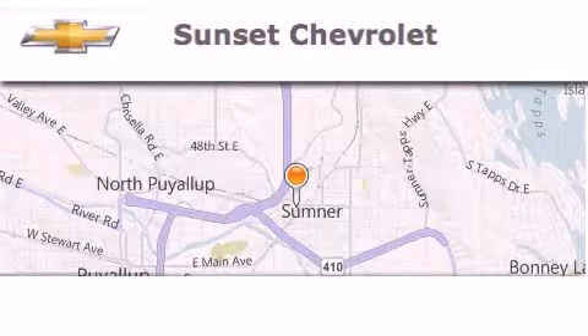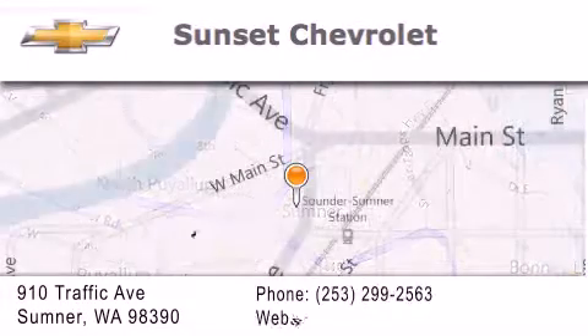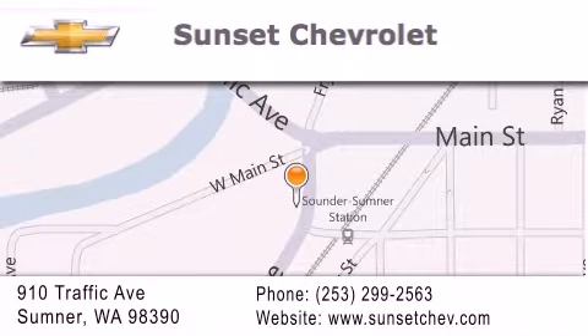Hi, this is Ray Sparling at Tiny Overhead Sunset Chevrolet in downtown Sumner, and I just want to thank you for looking at our site. I'm going to leave you with this — get in here!